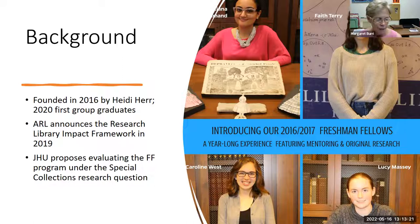We ended up with an incredible first class involved in a variety of projects. Kiana explored dress reform and first-wave feminism. Lucy Massey looked at translating texts in Latin at the George Peabody Library — and that translation experience has carried through all of our Freshman Fellows. Faith Terry worked with our university archivist looking at the history of student housing at Hopkins, and Caroline West explored our amazing collection of Shakespeare First Folios. It's a really wide range of research topics that the students engaged in.